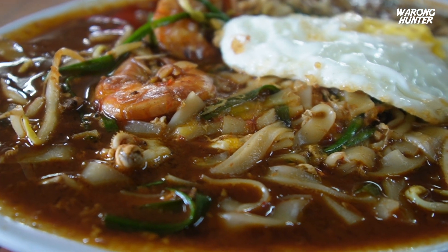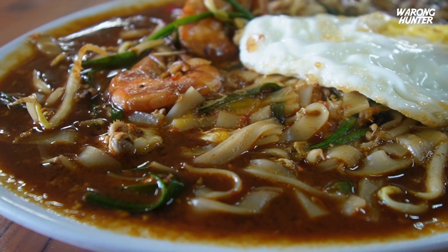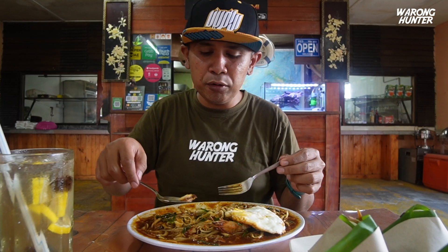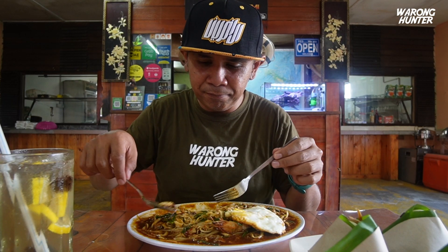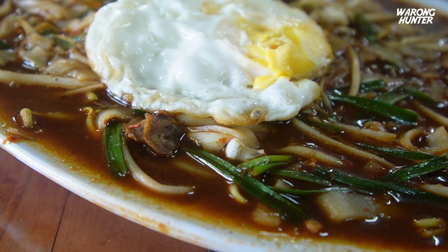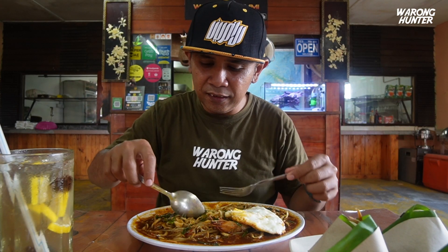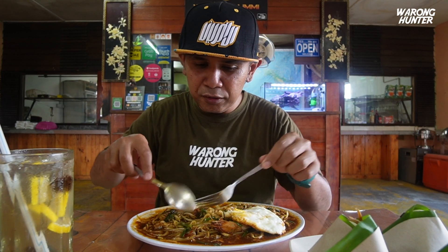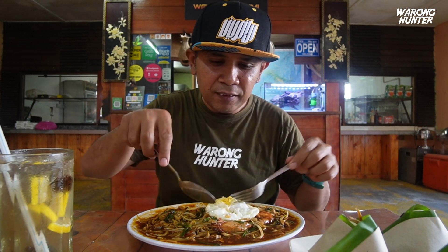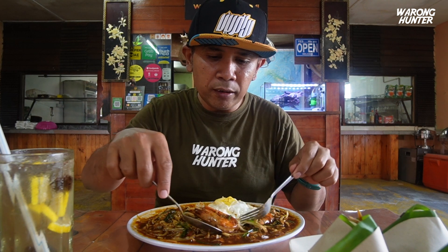Untuk sepinggan Char Koay Teow ni, dia letak sayur kucai dan juga tauget — ini wajib lah. Lepas tu dia pecahkan telur sebiji, dan ditambah pula dengan sebiji lagi telur mata. Ada sotong, kerang dan juga udang. Udang saiz sederhana ada dalam 2-3 ekor lah.